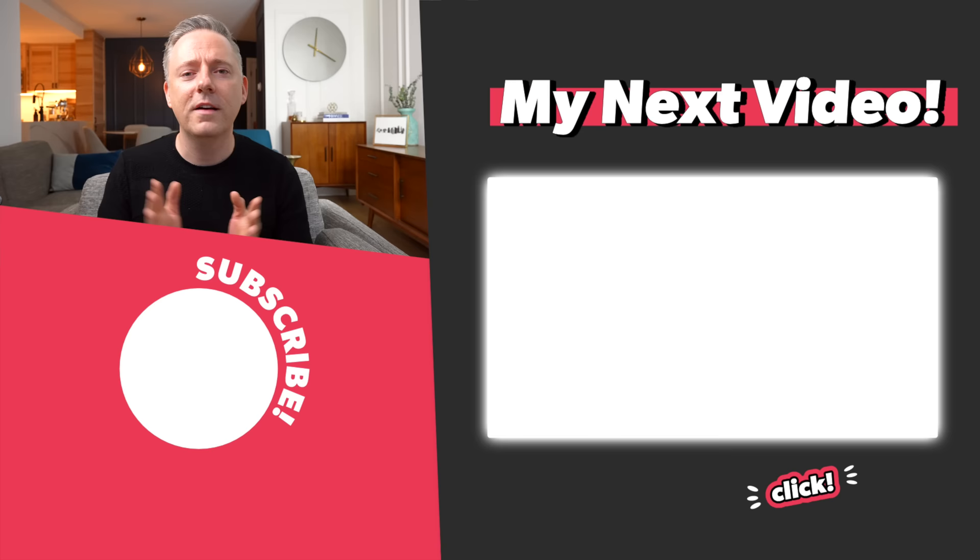That's it for me for today. I hope you really enjoyed this video. I'm going to leave you with my video for Benjamin Moore's 2021 color palette of the year, because I still think a lot of those colors are just as relevant and just as awesome today as they were last year. I'll see you all in that video. Thanks, bye.